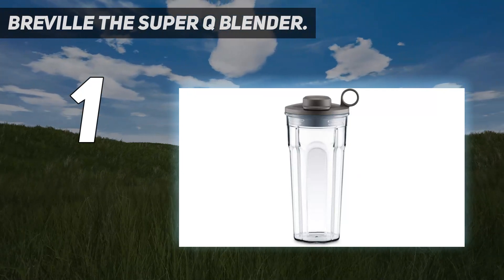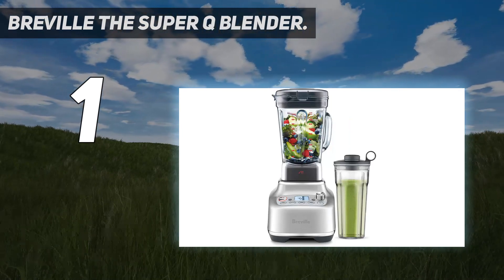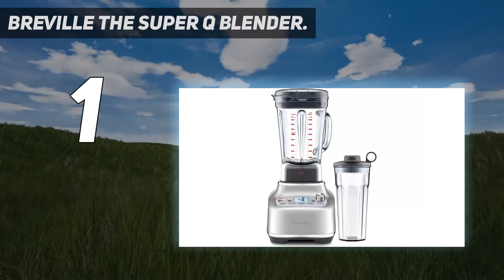The built-in blade assembly eliminates the task of taking apart and then reassembling all of the components. As you would expect, the Breville comes at a premium price, but your investment is protected with an exceptionally long 10-year warranty. That's why it's the best blender overall.